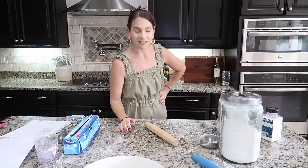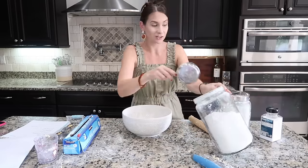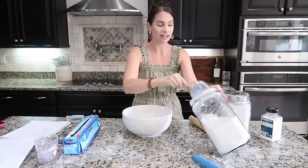Merry Christmas, Happy Holidays, all that good stuff. Today I am making a bunch of desserts for Thanksgiving. Obviously, you can make these any time of year — Christmas, the next holiday, any gathering, any get together.